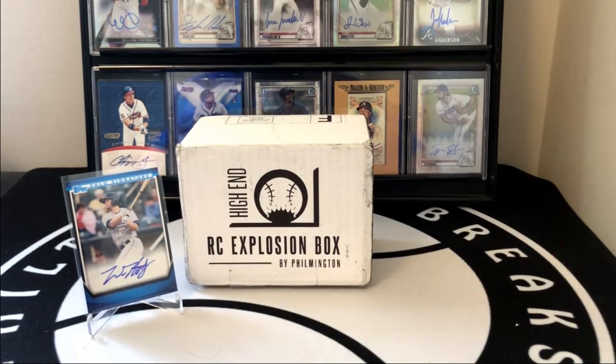That's going to do it for the Rookie Card Explosion Box. We did get a couple First Bowmans — none of the really big guys — but we sniped an auto out of our Pro Debut pack, which is kind of neat. It's another strong lineup; they do a great job with the Rookie Card Explosion Box and I'm excited to see what everyone else hits in their boxes. Thanks for watching guys — if you enjoy the content please hit that thumbs up and subscribe to the channel. Look forward to hearing from all of you, take care!